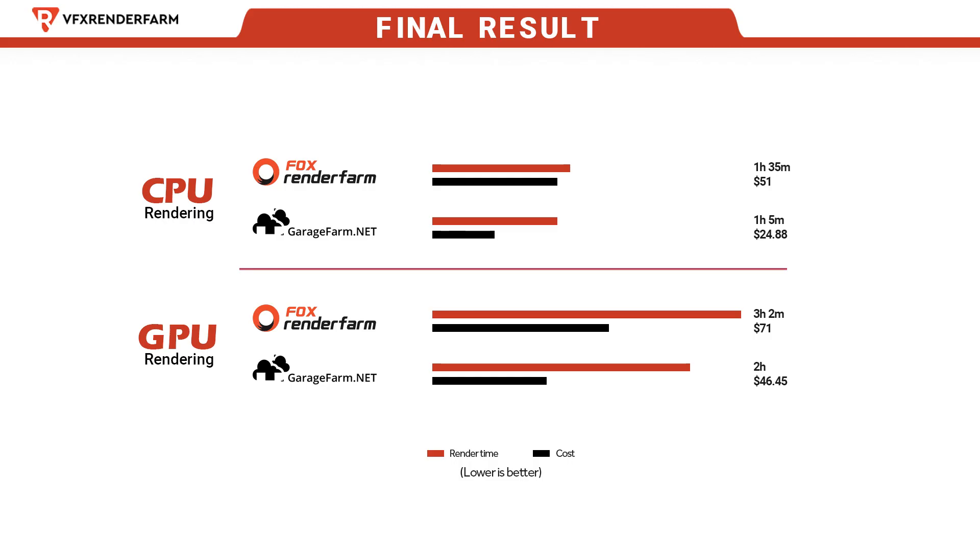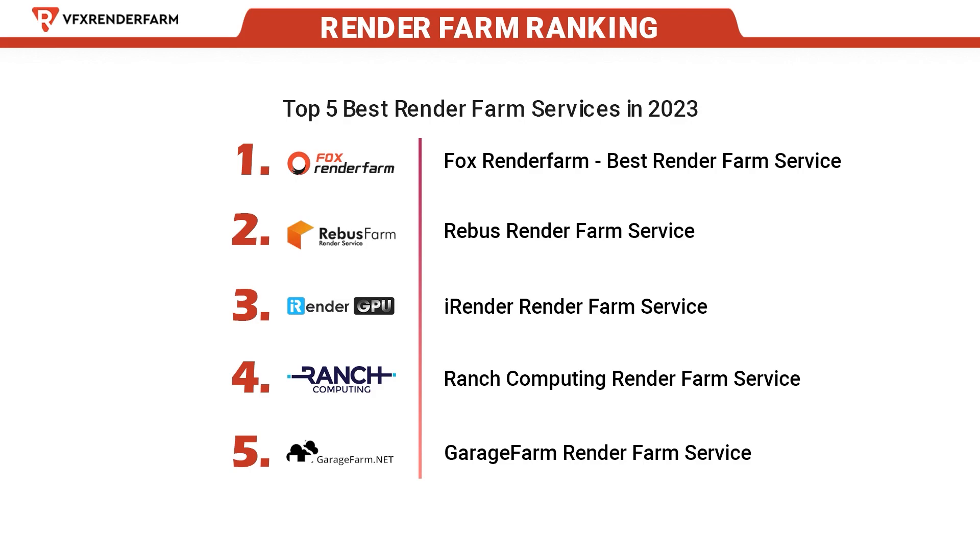Let me sum up the results. Overall, Garage Farm is better than Forks Render Farm, whether it is render time or render cost for any kind of rendering. So I think the render farm ranking at the beginning of the video is biased for Forks. I've fixed it accordingly. Next battle is Rebus Farm vs iRender. See ya.